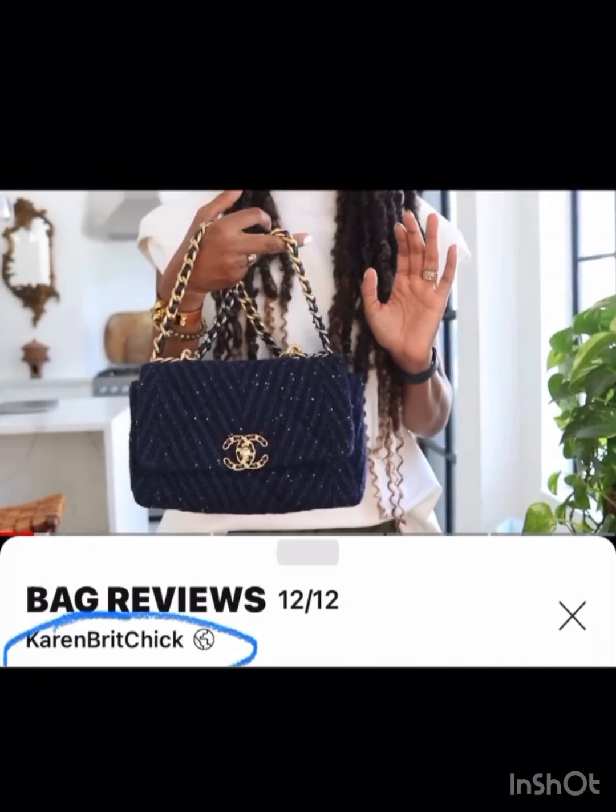Karen Britt has a navy tweed Chanel that I thought was really pretty and different — it's got some sparkle to it and more of a chevron pattern, so like a little twist on the classic. I love that one.